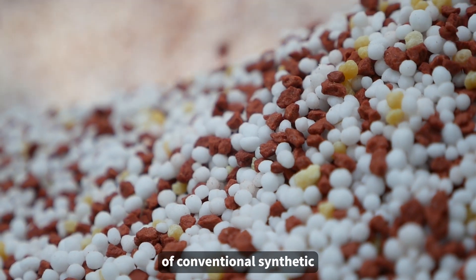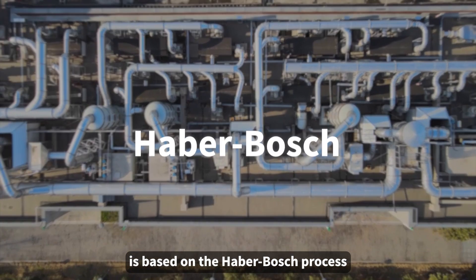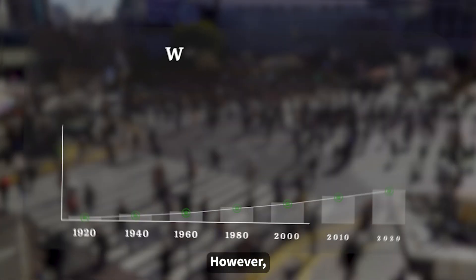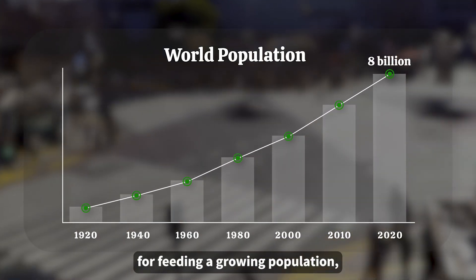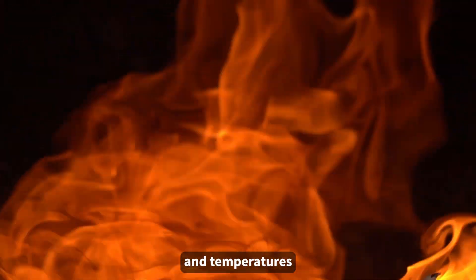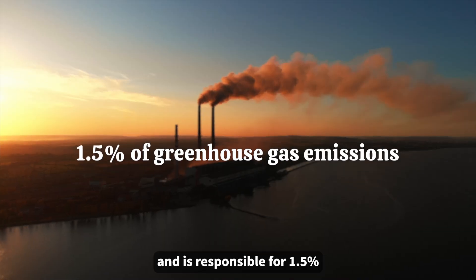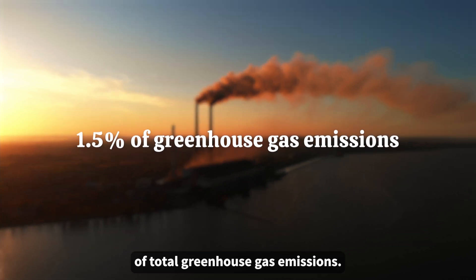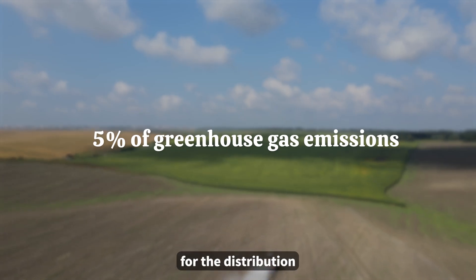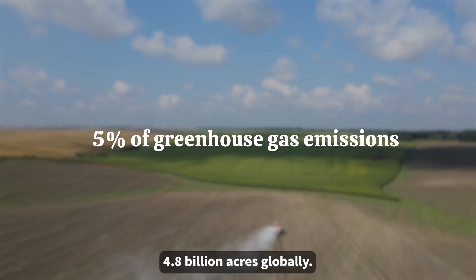The current production of conventional synthetic nitrogen fertilizers is based on the Haber-Bosch process that revolutionized global food production since the 1920s. However, while essential for feeding a growing population, this process requires high pressures and temperatures, and heavily depends on fossil fuels, and is responsible for 1.5% of total greenhouse gas emissions. This figure rises to 5% when accounting for the distribution and application of fertilizers across 4.8 billion acres globally.